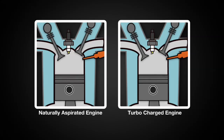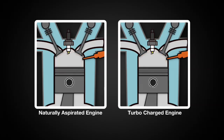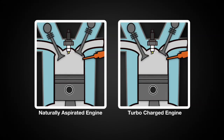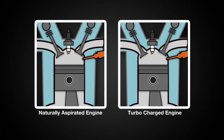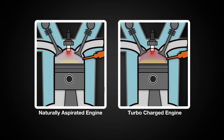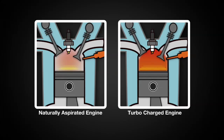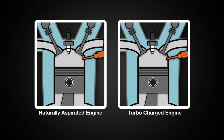If we compare a naturally aspirated engine to a turbocharged engine of the same displacement, the two engines will have different BMEP numbers. The BMEP of a turbocharged engine is higher than the BMEP of a naturally aspirated engine. This means that in a turbocharged engine, there is more uniform force being exerted across the piston tops over the entire power stroke.